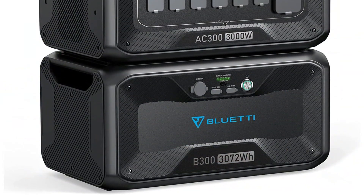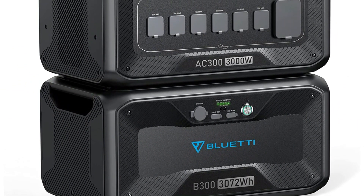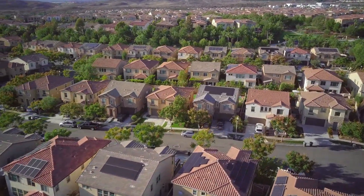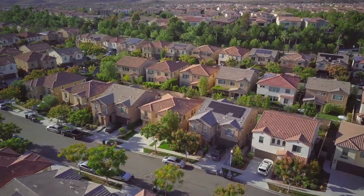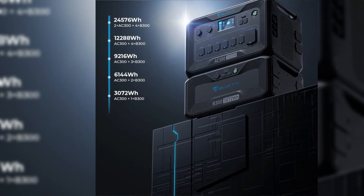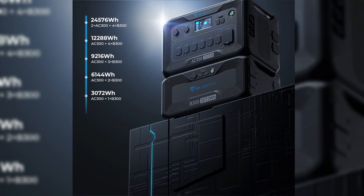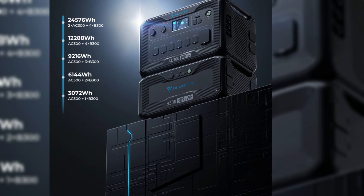The A300 has three ways of recharging: solar, AC power, and car. The solar charging input supports up to 2,000 watts of solar panels, which means you can fully recharge the A300 in about four hours on a sunny day. The A300 also features a built-in MPPT controller, which maximizes solar input efficiency, making it one of the most efficient solar generators on the market.